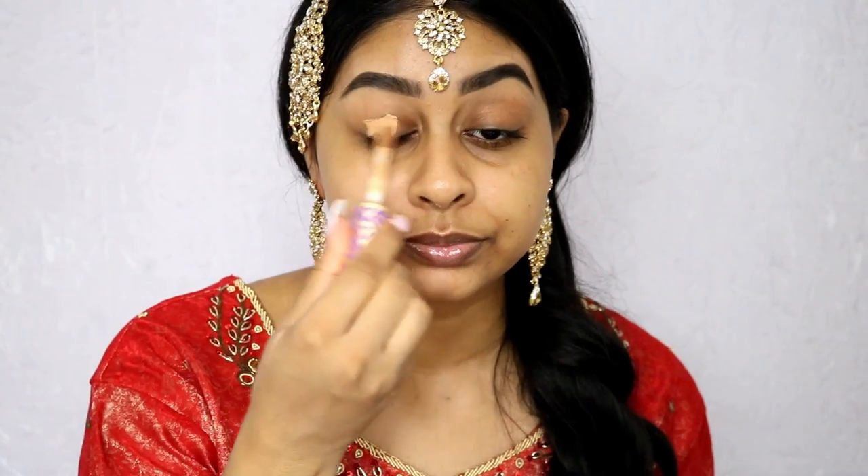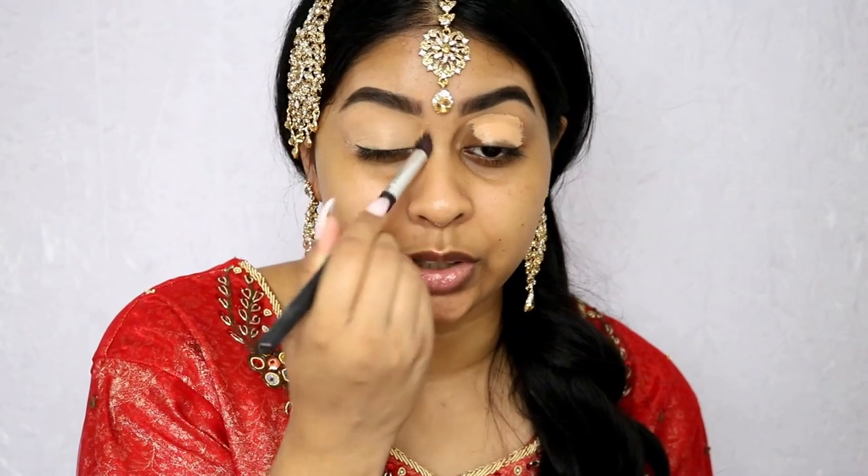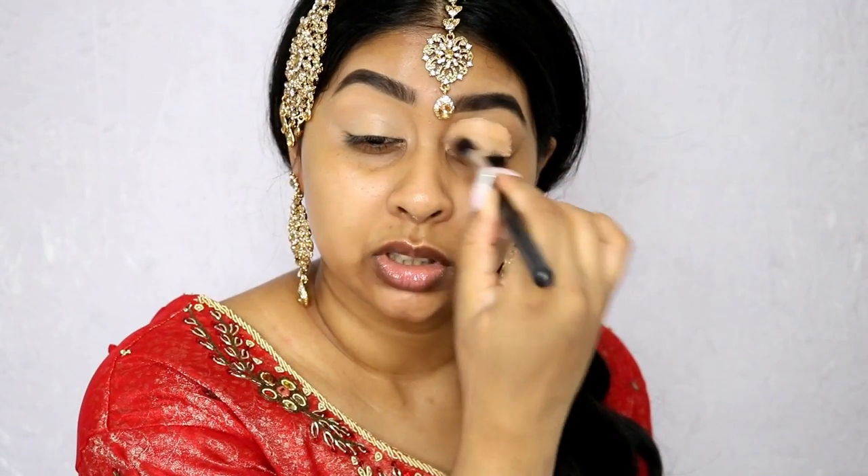I'm going to use my Tarte Shape Tape Concealer. Yesterday I was supposed to film this video but I wasn't really motivated, so what I did was clean my brushes — I know that if I see clean brushes it makes me feel more motivated to do my makeup. I did ask you guys on Instastory if you'd like a soft wedding look or a more dramatic one, and a lot of you said dramatic — though it was very close. So I'm definitely going to do both.